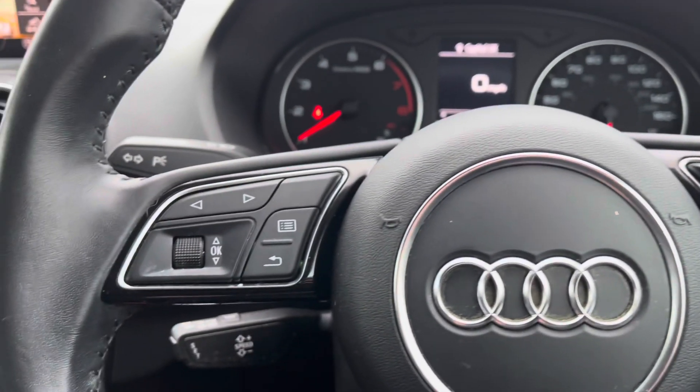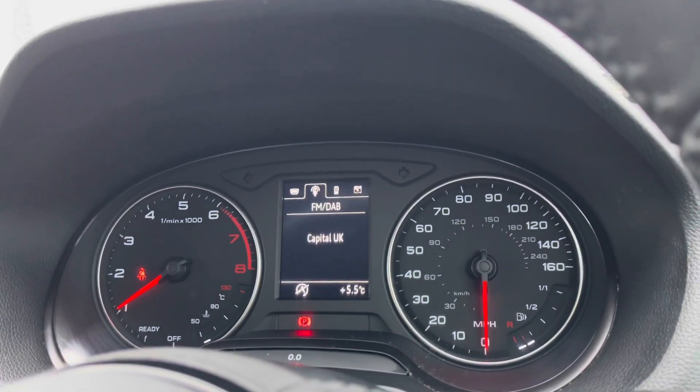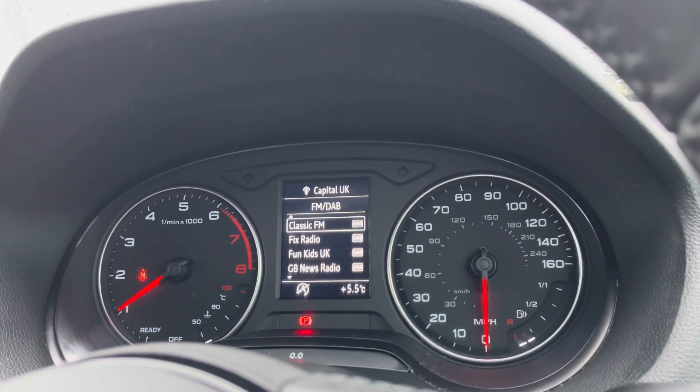The multifunctional steering wheel is really handy as it controls the cockpit, which is a really good digital display that adds a customizable effect.